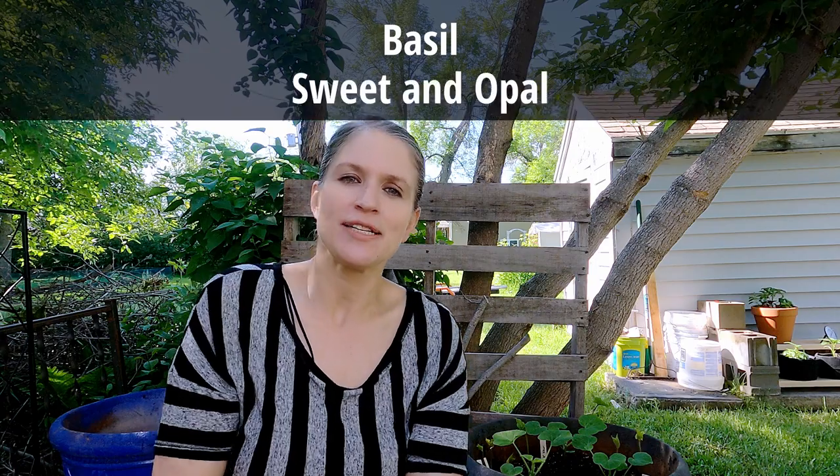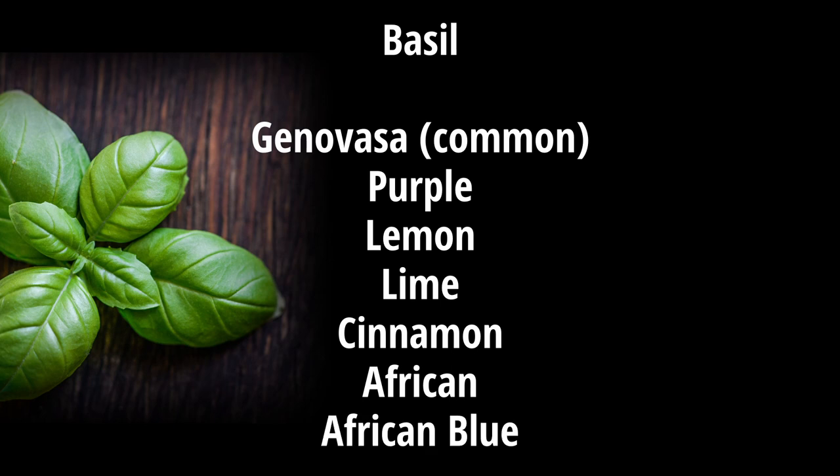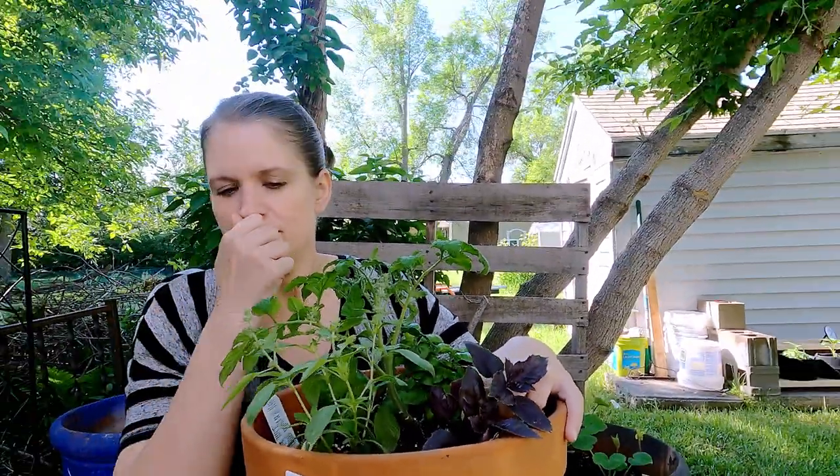Now we're going to go through a list of herbs — not a complete list, but when I come across interesting or important information about a specific herb, I'll mention it. The first is aloe vera. The second is basil, of which there are two main types — sweet and opal — and within those, about 15 varieties including Genovese, purple, lemon, lime, cinnamon, African, and African blue. Basils range from sweet to spicy and mild to strong. This year I'm growing purple, lime, and Genovese basil.